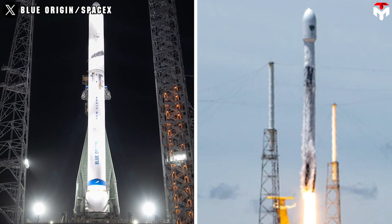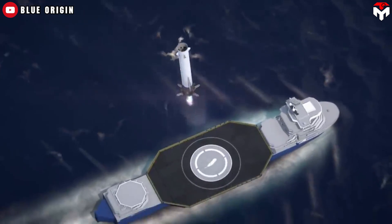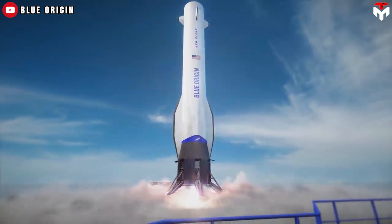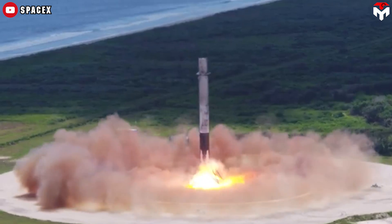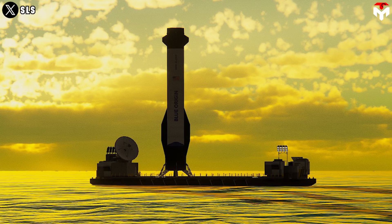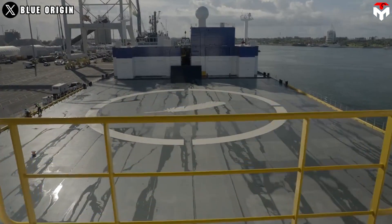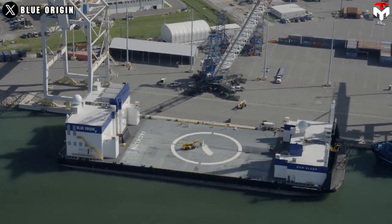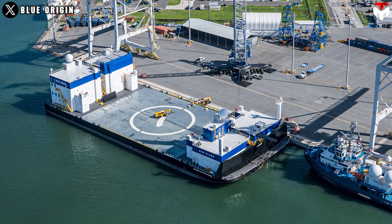New Glenn is similar to its main competitor, Falcon 9. Like Falcon 9, New Glenn's first stage contains engines that can be relit during descent to allow a soft landing, and the rocket has six extendable landing legs that deploy just before touchdown, compared to Falcon 9's four legs. While SpaceX currently lands its rockets on drone ships, Blue Origin also plans for New Glenn to land on a mobile, sea-based platform. The current New Glenn landing platform ship, Jaclyn — named for Bezos' mother — measures an impressive 115 meters by 45 meters, larger than the platforms used by SpaceX.